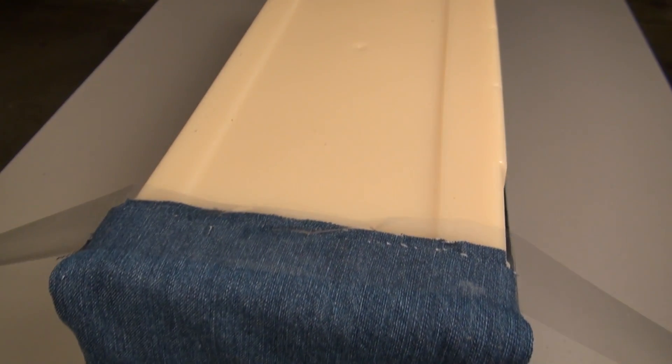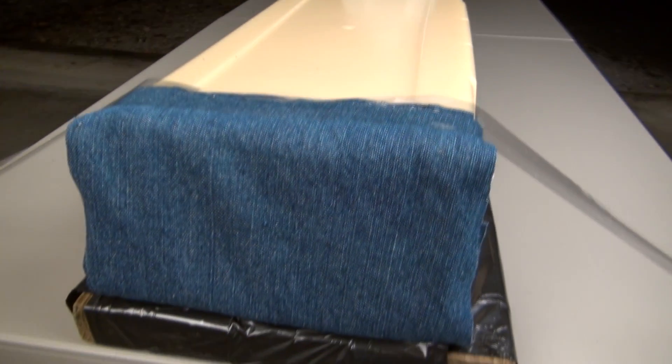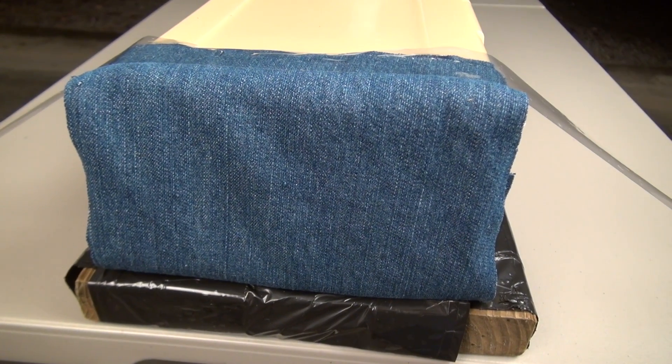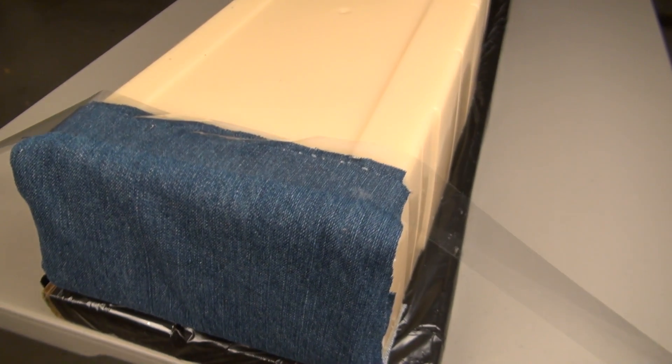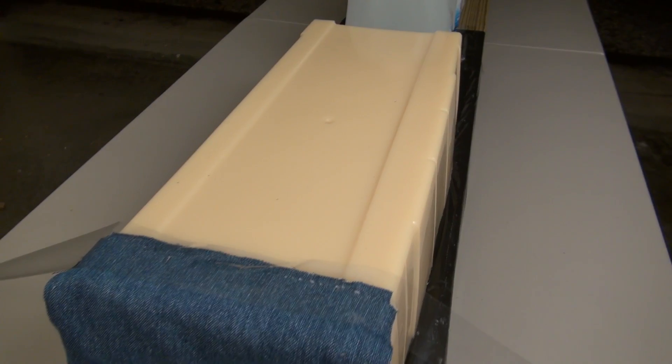The previous test was with a clear block from clearballistics.com. That block was 16 inches in length and weighed only about 20 pounds, so that video has been posted. This is the sim test that I've been using since early 2011. It has been recalibrated from its original format so that it is comparable with 10% ordnance gel. This block is approximately 50 pounds and just about 21 inches in length. I'm taking this shot from 10 feet.